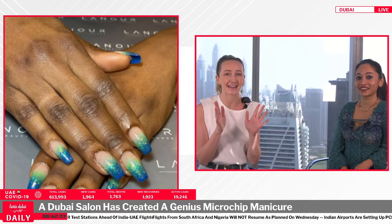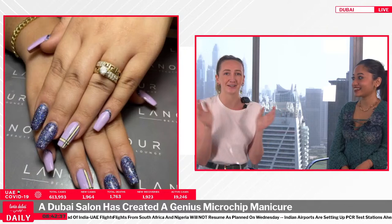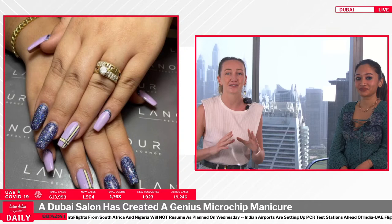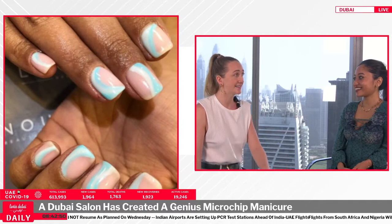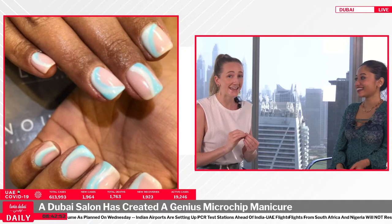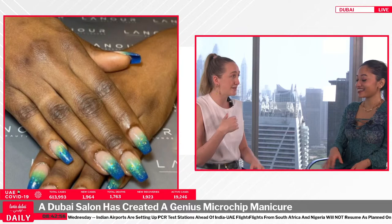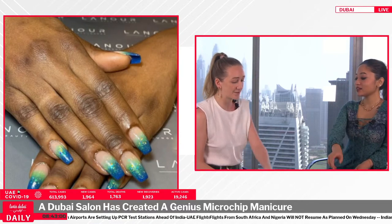They've created a nail-friendly microchip that works as a digital business card, according to a CNN production. The idea was born post-pandemic, when unsustainable paper business cards are a thing of the past. Why not share your contact details digitally? There are apps for it, but now you can put it in your nail — these teeny tiny microchips embedded in your nail, so when you meet someone you just tap their phone.